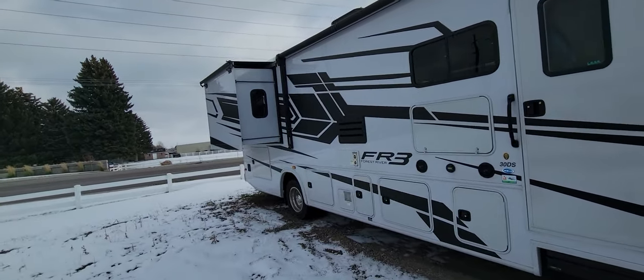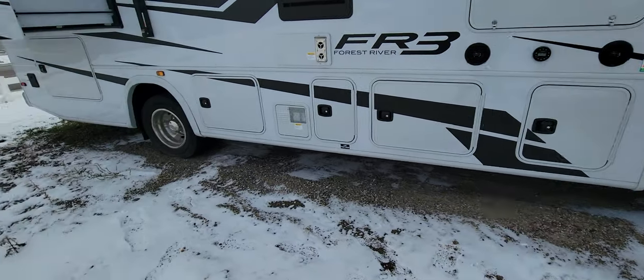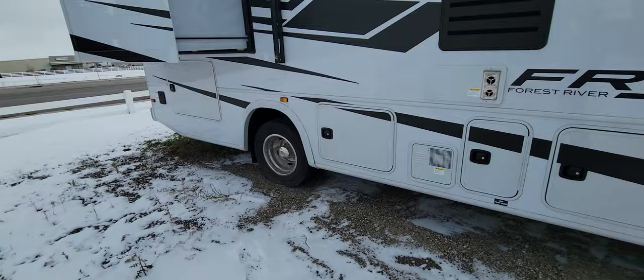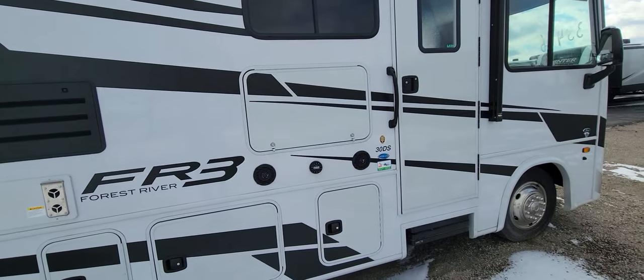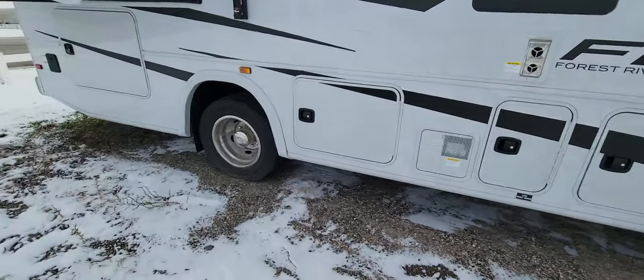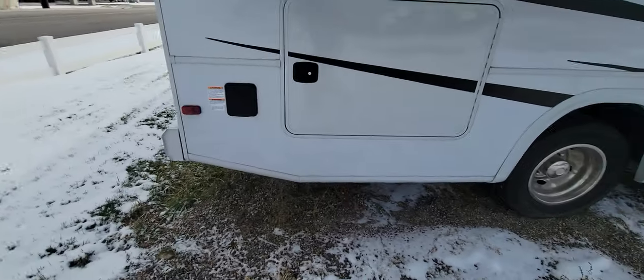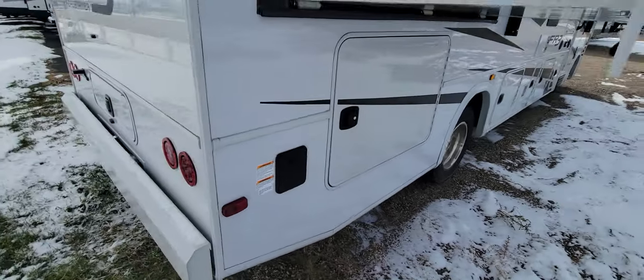Good sized awning there. It has the slide toppers over the slides. Great storage on the outside all the way back. And then there's an outside television there too. I don't know if that's a big deal to you or not. Big storage in the back there.